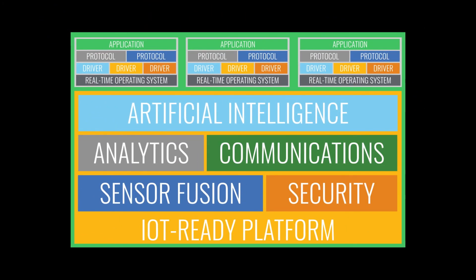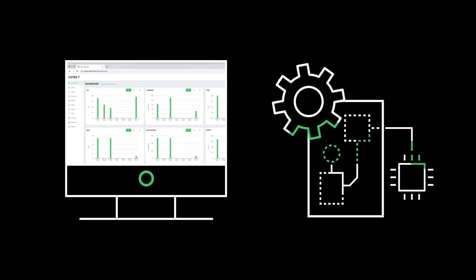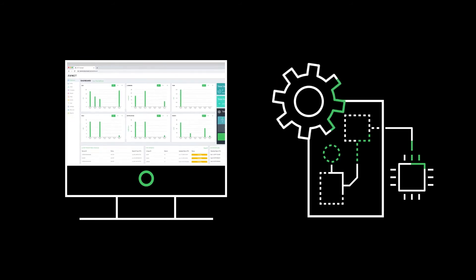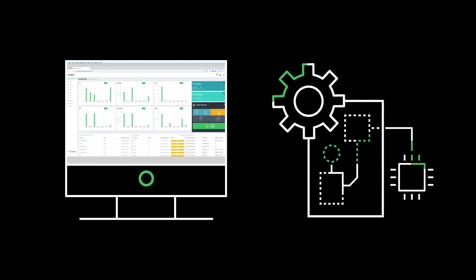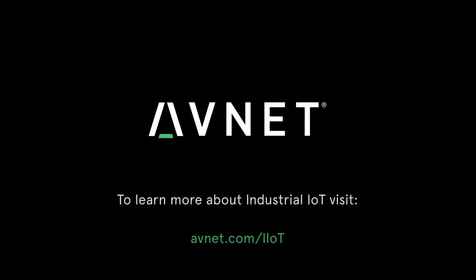Doing everything yourself isn't the way to get the most out of the IoT. Avnet and its ecosystem of IoT solution providers is the answer. Built on its Azure-based IoT Connect platform, Avnet provides the full-stack, scalable approach to implementing industrial IoT solutions. Take the next step toward making the industrial IoT work for you. To learn more about the industrial IoT's potential, visit avnet.com/IoT.